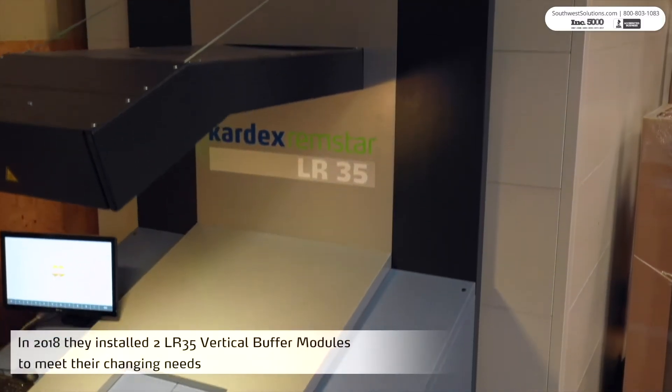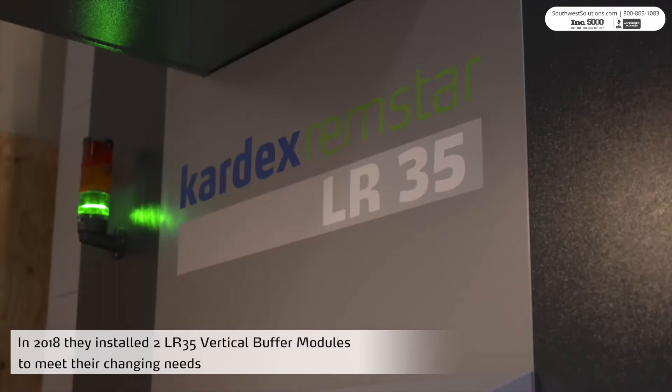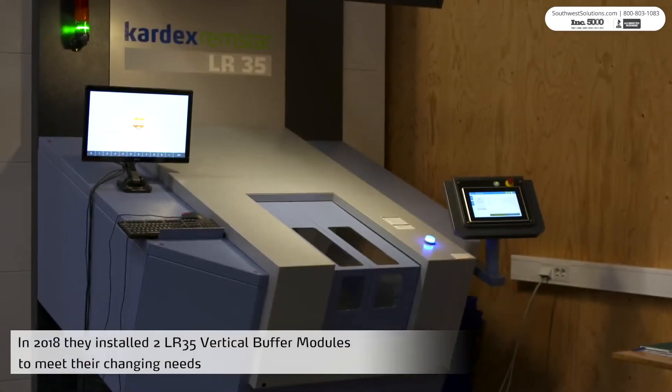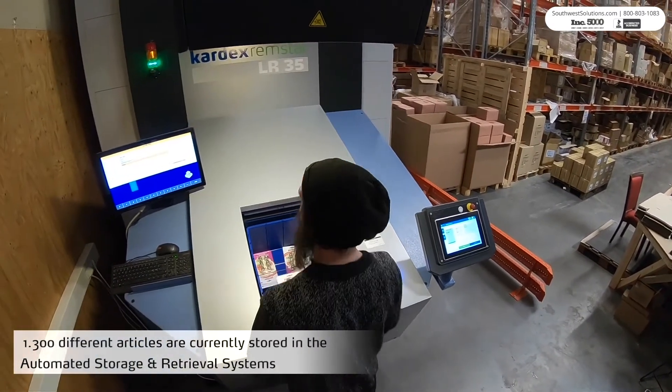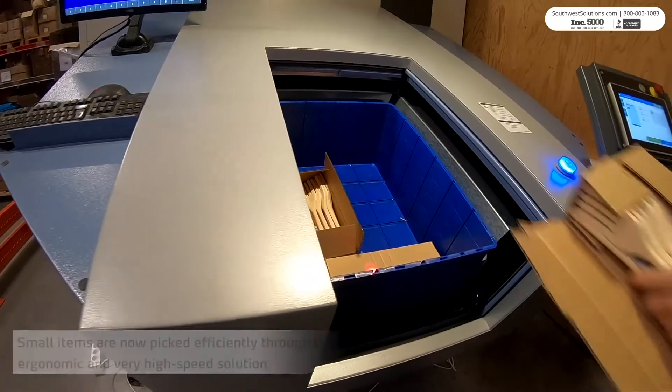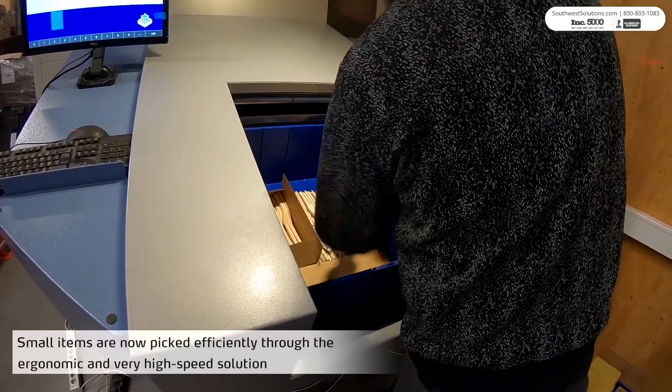In addition, vertical buffer modules can be used to efficiently and securely store small parts and orders awaiting back-ordered or out-of-stock items. These high-capacity storage units enable quick, ergonomic, and accurate picking of smaller items while controlling access to stored items.